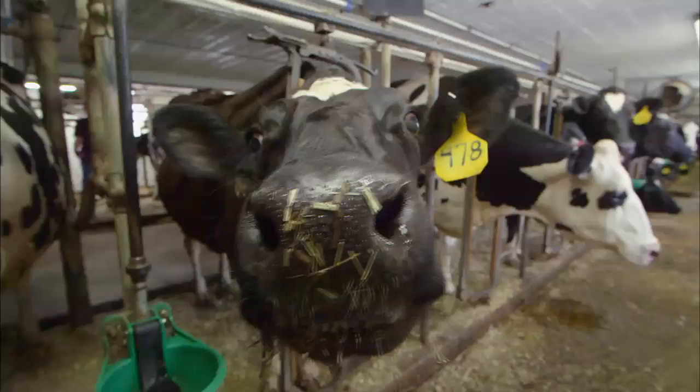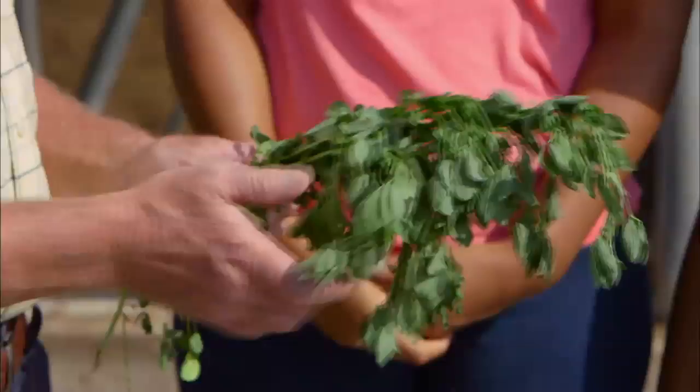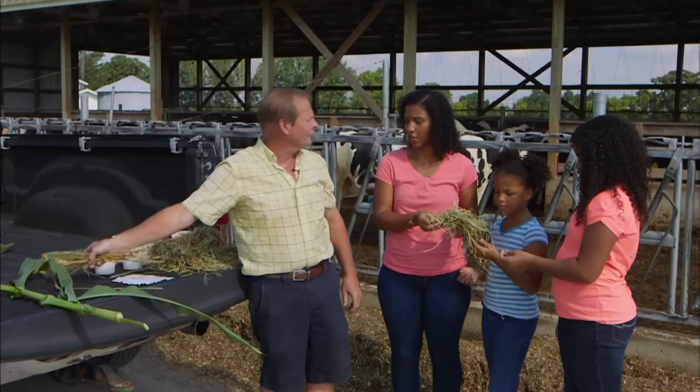I just wanted to show you what cows eat — this is alfalfa. This is the green fields that everybody drives by and doesn't know what it is. We'll cut that alfalfa and let it sit for one day in the sun to dry, then chop it and put it in a bag — it's fermented. Now smell that and see what you think. It's got a really strong smell. So you just put that in the bag and it turns into this with nothing else added.